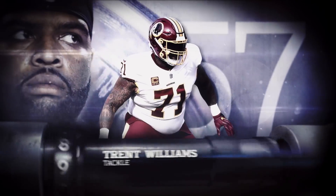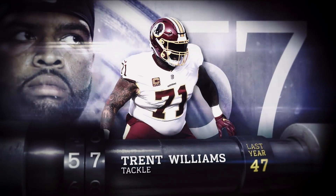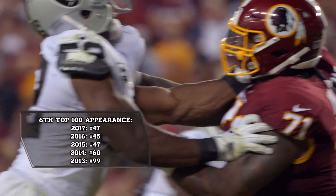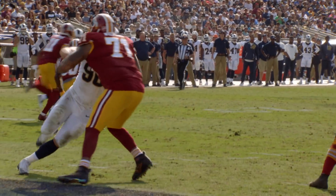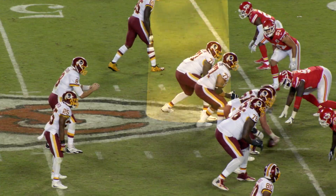I'd have to go with Silverback himself, Trent. For the sixth straight year, Redskins tackle Trent Williams has earned a spot on the top 100. And despite injuries limiting his 2017 season, his production didn't dip. He didn't allow a sack on 363 pass-blocking snaps.